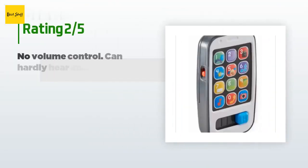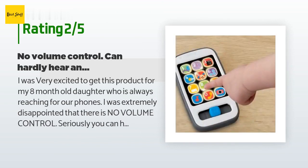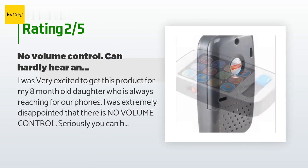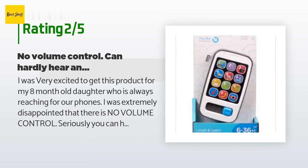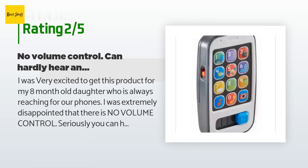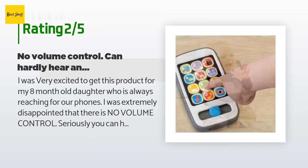An unhappy customer said: 'I was very excited to get this product for my 8-month-old daughter who is always reaching for our phones. I was extremely disappointed that there is no volume control. You can hardly hear anything come out of this toy — even if the room is completely silent I have to put my ear up to it to hear anything. We all know when you have a baby the room is never silent — there's always a TV on or a bouncer playing music. I was hoping this would be an added adventure for her. I was wrong. Now I see why it was so inexpensive. I wouldn't waste your money.'